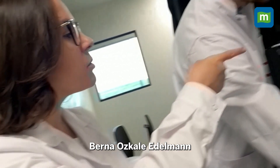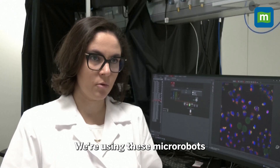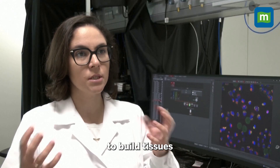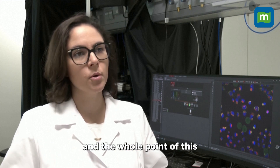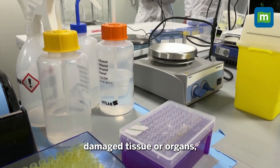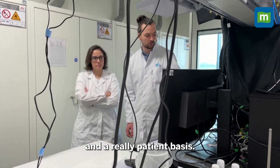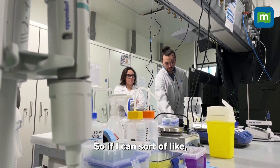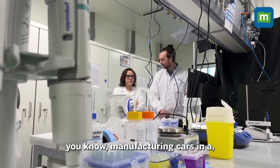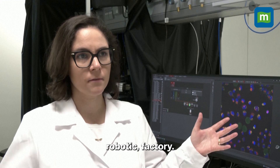Berna Urskele Edelman is the lead researcher at TUM. We're using these micro-robots to build tissues under synthetic conditions. And the whole point of this is to, in the future, repair damaged tissue or organs on a really patient-specific basis — sort of like manufacturing cars in a robotic factory.